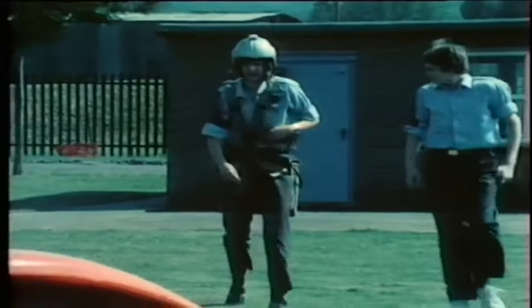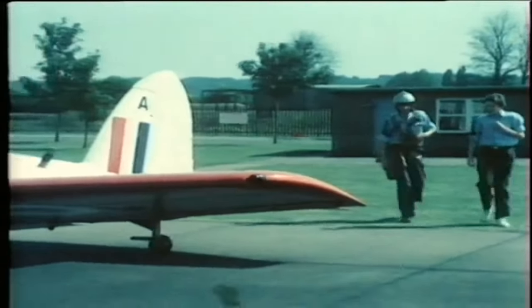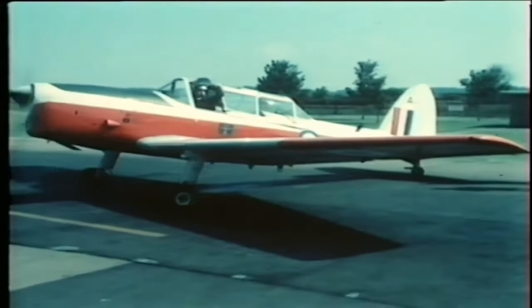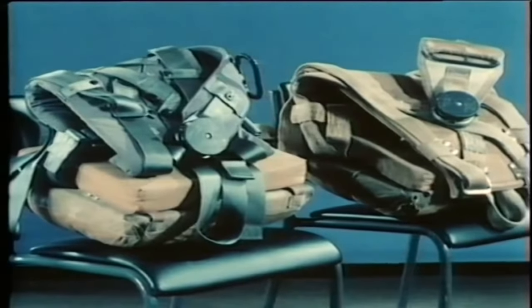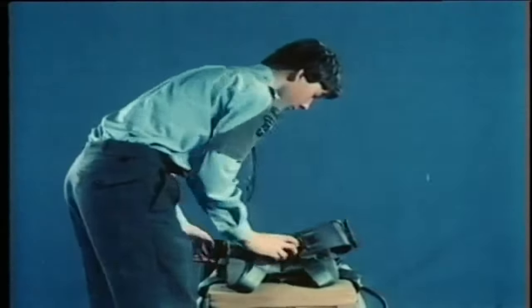As a safety precaution, every cadet carries a parachute. If the flight goes over or near the coast, you'll also be required to wear a life jacket, but this will be subject to a separate briefing. There are two sizes of parachute harness in use to accommodate all sizes of cadets. The blue webbing is normally used for small cadets. It's very important to fit the parachute correctly.